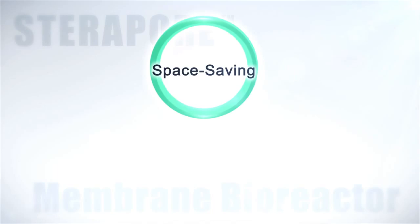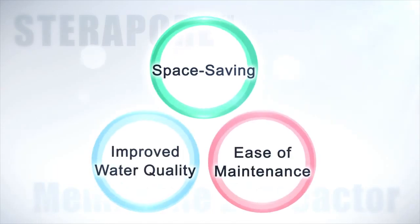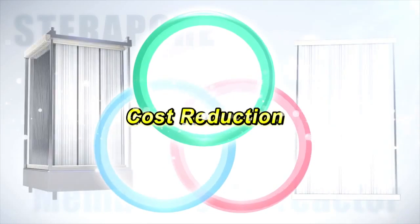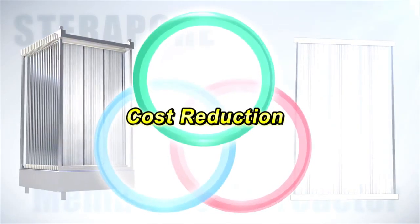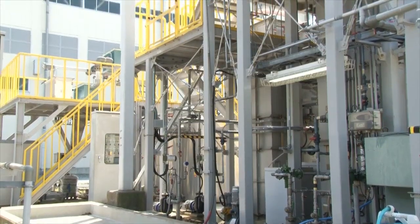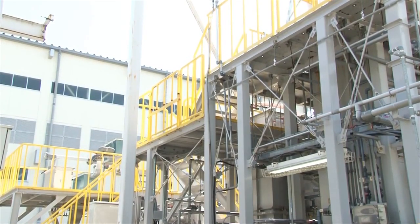Space saving, improved water quality, and ease of maintenance — these three benefits combine to make cost reduction possible. MBR is an environmentally and economically sensible water treatment system.